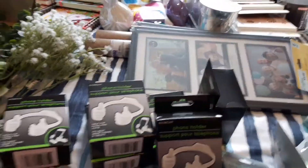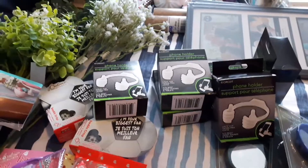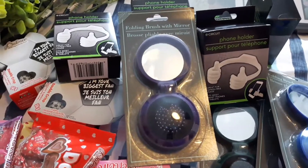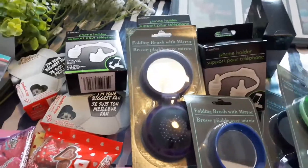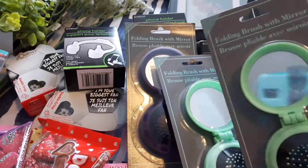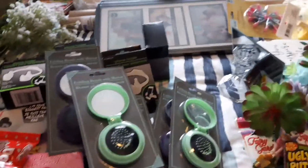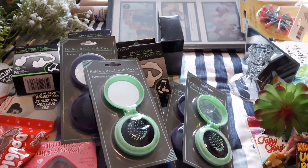I also picked up for the same care package these really cute cell phone holders — just little jokey items to put in and say, you know, I'm thinking about you, I know you're working from home. I also got a bunch of different compact mirrors with brushes, just a little joke — make sure you're ready for the Zoom meeting. They came in three different colors: purple, blue, and a really pretty light green for spring. These were from Dollar Tree, $1.25 each.